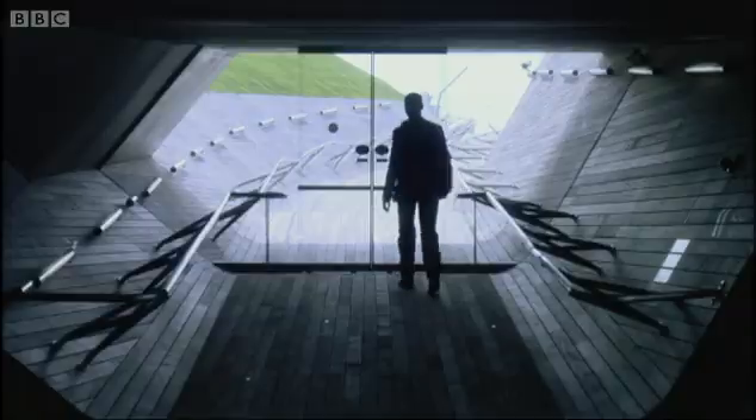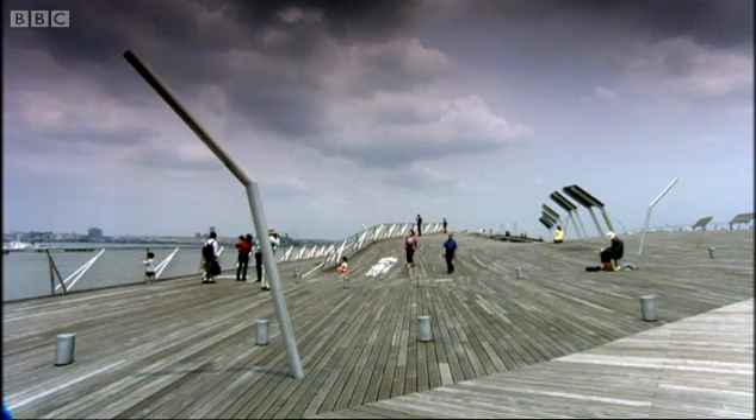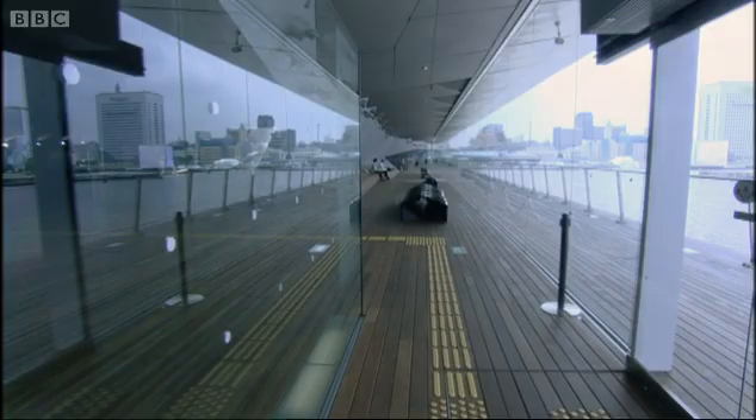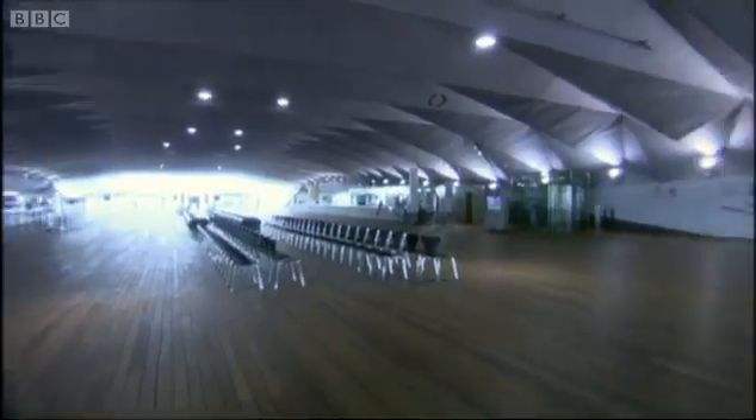Although built on three levels, the different decks are linked together by ramps, creating one continuous flow of space. It's an innovative and gorgeous building, which is open to the public and much more exciting than your average transport interchange.